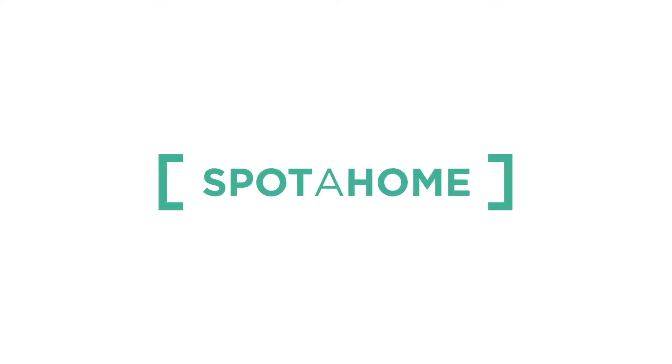Thank you so much for joining me today. I really hope you enjoyed the tour. If you've got any questions, please don't hesitate to get in touch via spottaholm.com. We really look forward to hearing from you and I know you'll enjoy your stay in this beautiful apartment. Thanks so much. Auf Wiedersehen, bye!